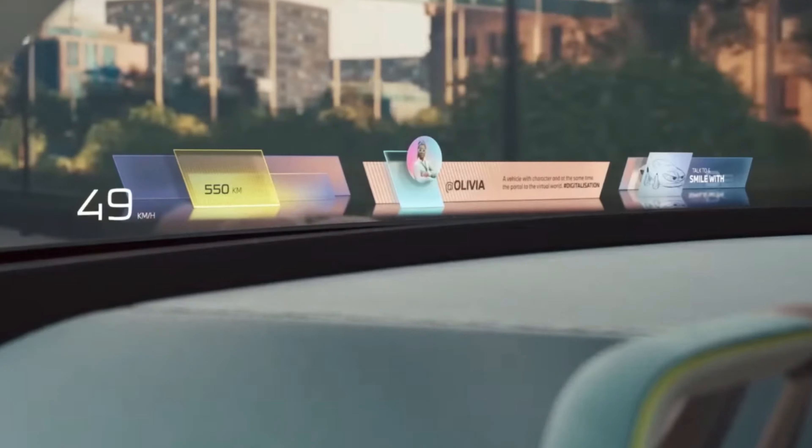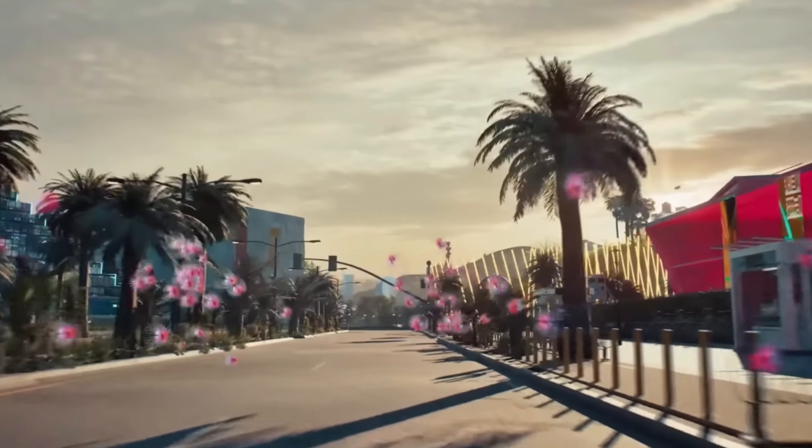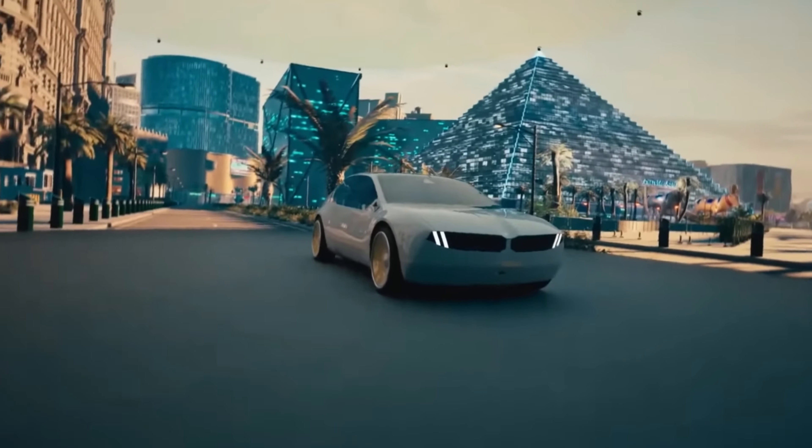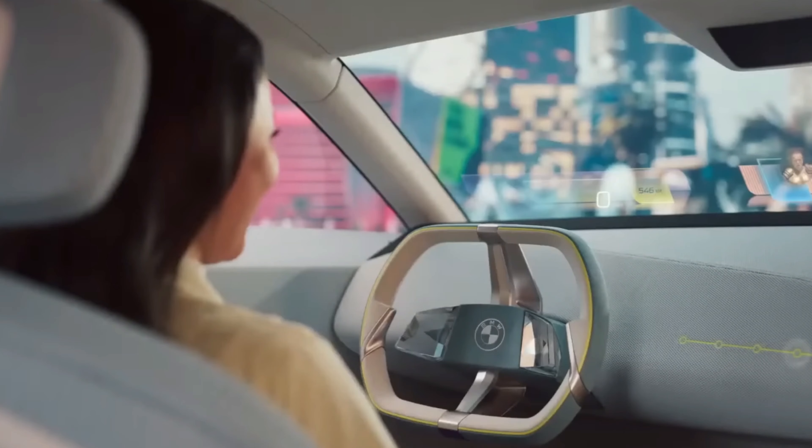You can adjust the amount of information displayed on the dashboard using a slider, from a simple speedometer to full-screen augmented reality animations. On a more practical level, the system can highlight potential hazards such as cyclists on the windscreen by displaying a large red box around them.